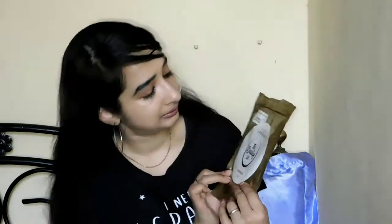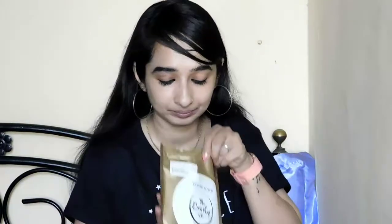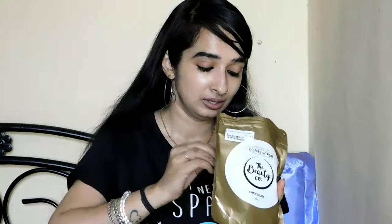The other one is the chocolate coffee scrub. The ingredients are almost the same, except instead of strawberry extract it has cocoa powder. Honestly I love this one more than the strawberry one because I'm a sucker for chocolates. Have you ever been to Lonavala near Mumbai? There you get these famous chocolate fudges — this scrub exactly smells like that.